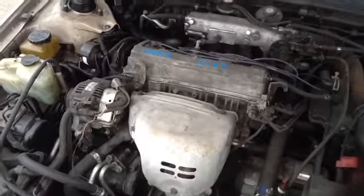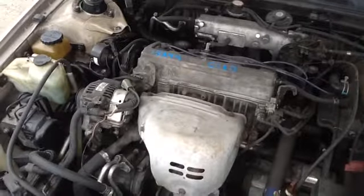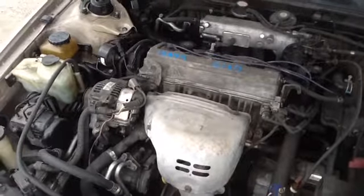Once again, this is a 1998 Toyota Camry, stock number 15A49 with a 2.2. Thank you.